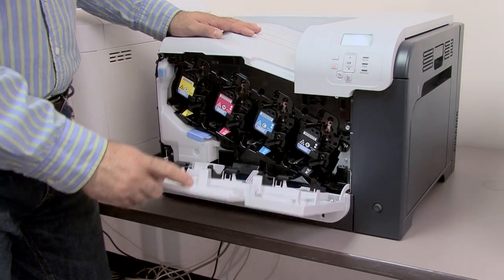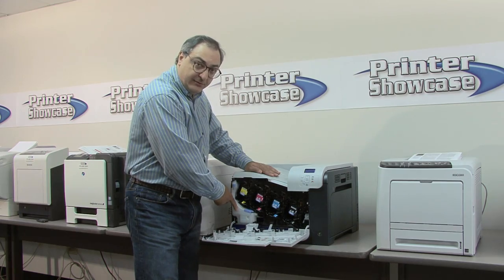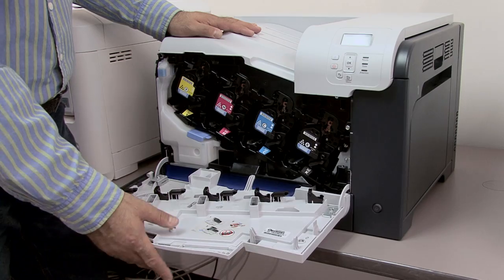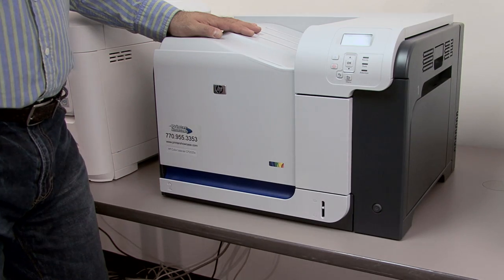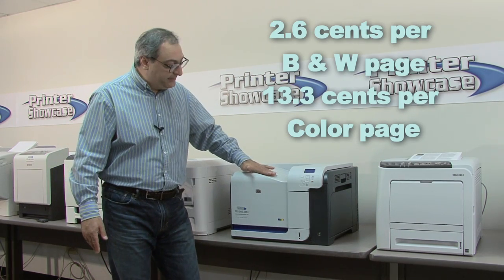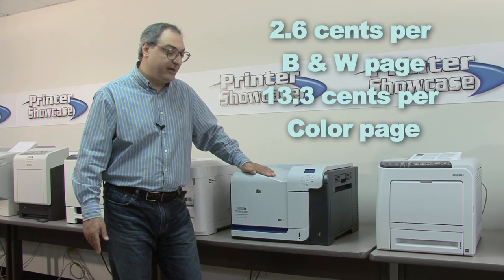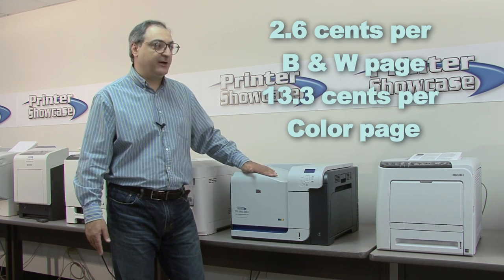If we open the front, you can see where the four toner drum cartridges are installed, plus the waste toner bottle. They're easy to install, and on this printer we've calculated an operating cost of 2.6 cents for black and white and 13.3 cents for color page at 20% coverage.